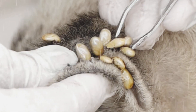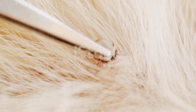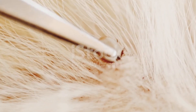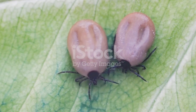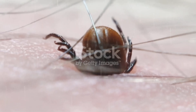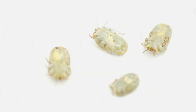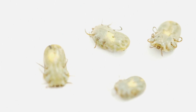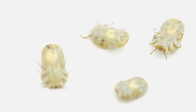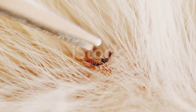Imagine this: your dog is playing in the yard, you're relaxing, but hidden in the grass, a tick is already sensing your dog's breath, picking up the carbon dioxide your dog exhales. Within seconds, it knows exactly where your furry friend is. And it's not just smell — ticks can feel vibrations too. Every step your dog takes sends ripples through the ground, and these tiny creatures can detect it. It's like they have their own built-in motion detector, designed to help them find a meal without ever seeing it.